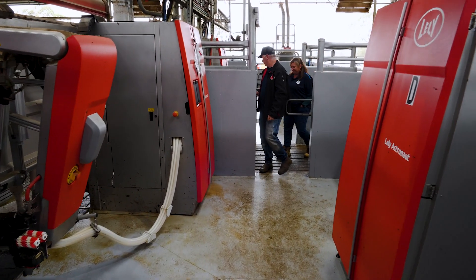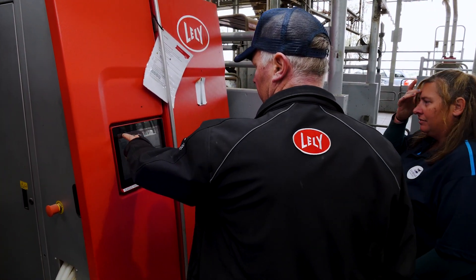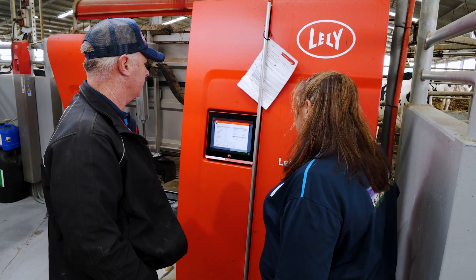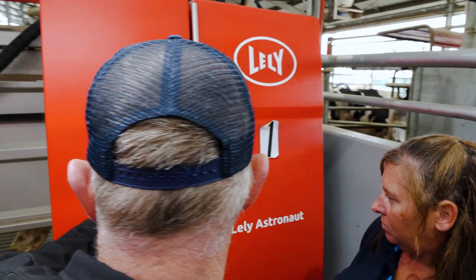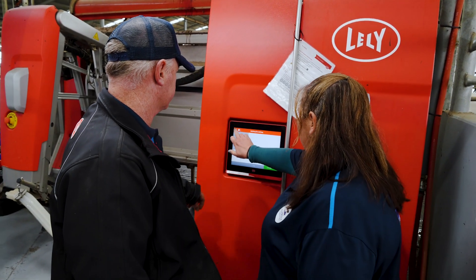The support's been really good, and that was probably one of the big ticks for us when deciding who to go with — the fact that the Lely Service Centre is so close. They installed the robots and their support throughout has been really, really good. One of the biggest things we've found is the amount of data we have. In our old setup, the data we were getting was just the basic every month or every second month when we were herd testing.